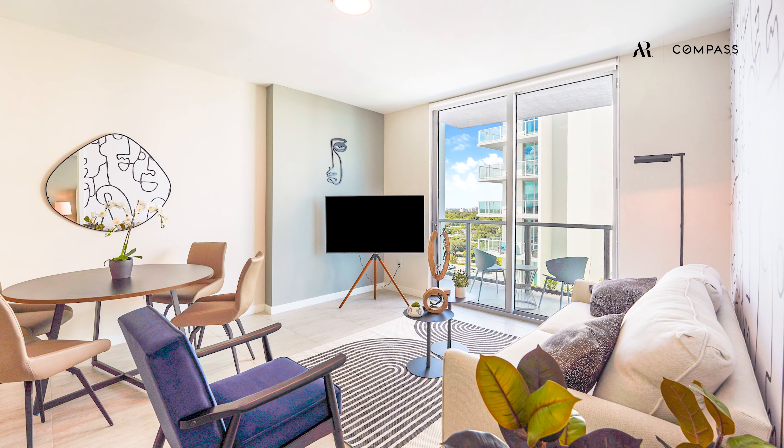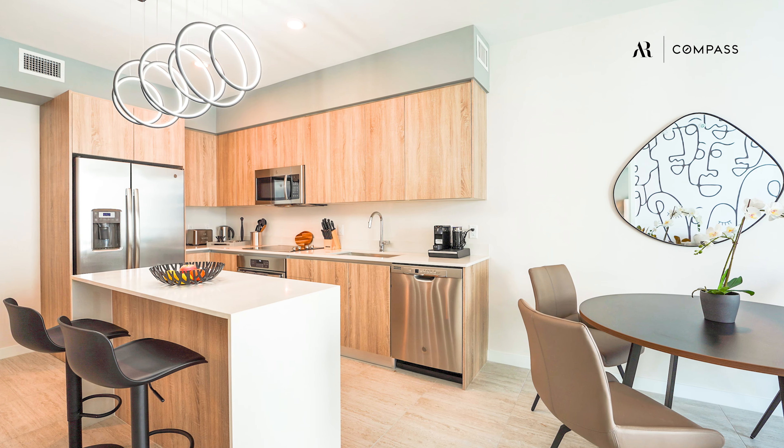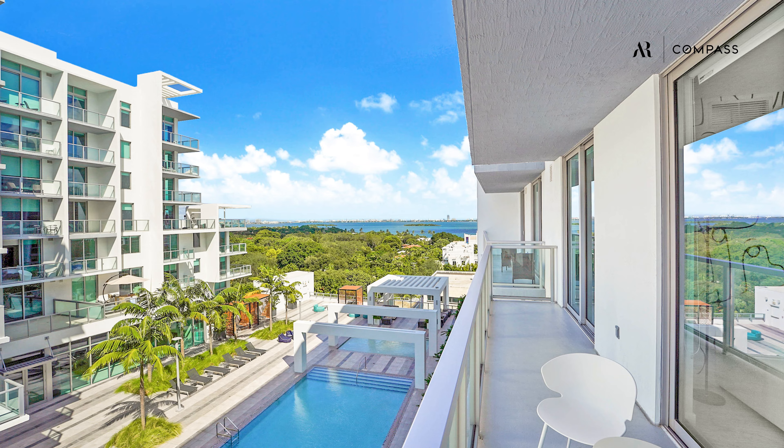This unit is a fully furnished one-bedroom, one-bathroom unit with a modern kitchen and a spacious balcony with a Biscayne Bay view.